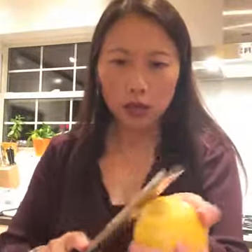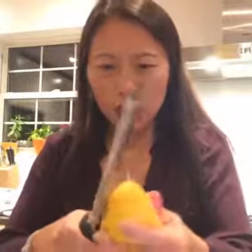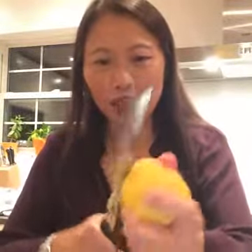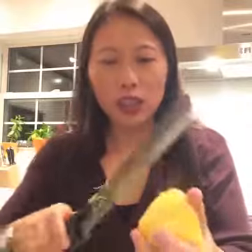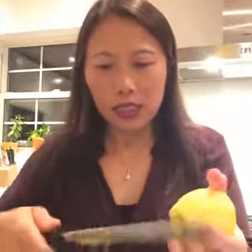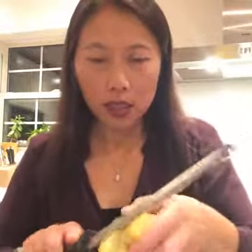You also want the actual lemon peel, so I'm going to take my grater and zest it. It's always good to have a kitchen with good gadgetry — my husband loves kitchen gadgets, so here I am using a fancy zester. You want the whole lemon zested, so I'm going to take my lemon and do this.